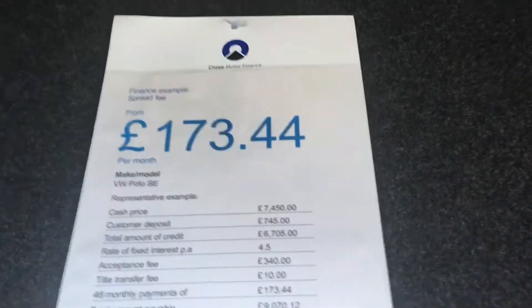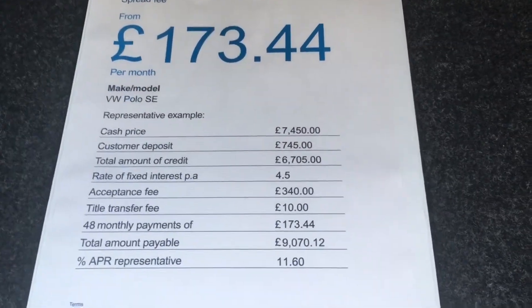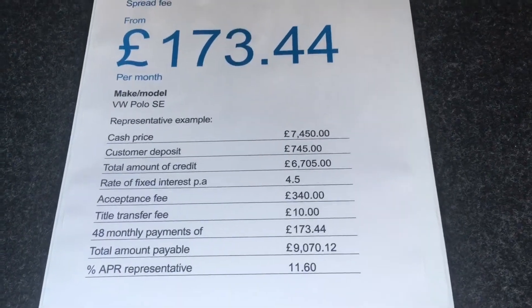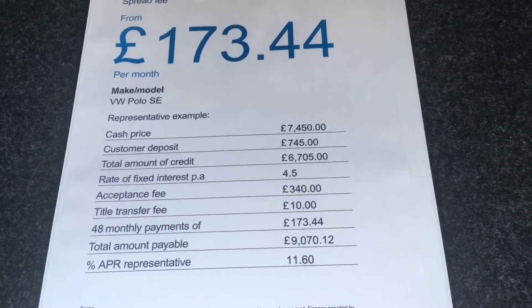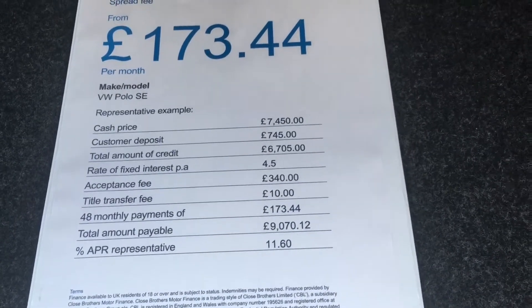We are also able to offer some very good finance terms at the moment. This is an example of a low rate offer that we have at just 4.5% fixed interest rate using a 10% deposit with payments of £173.44. The APR example here is 11.6%. Naturally other deposit levels and length of term are available to suit.